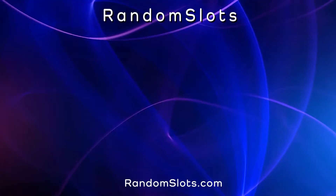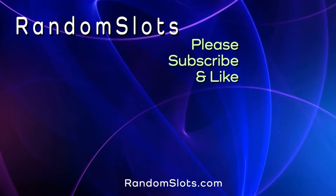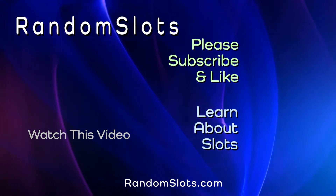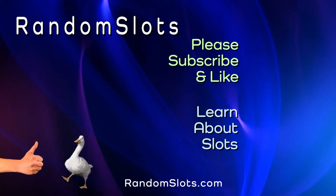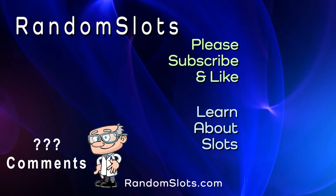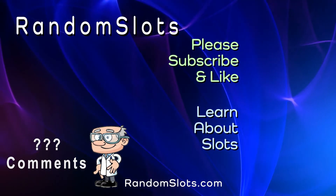Any more questions? Thank you for watching. Please subscribe so you won't miss a video, and visit our website to learn more about slots and casinos. If you like this video, please give it a like — we'll also answer your questions and comments.